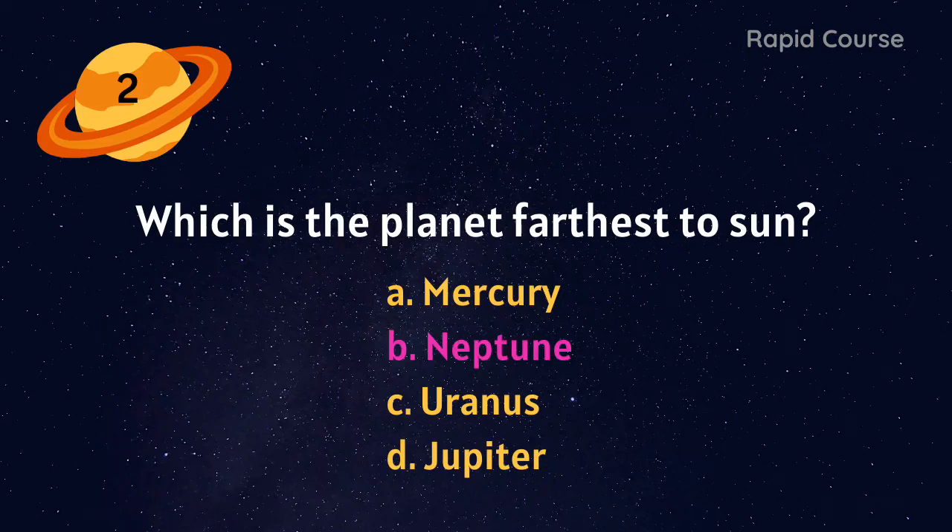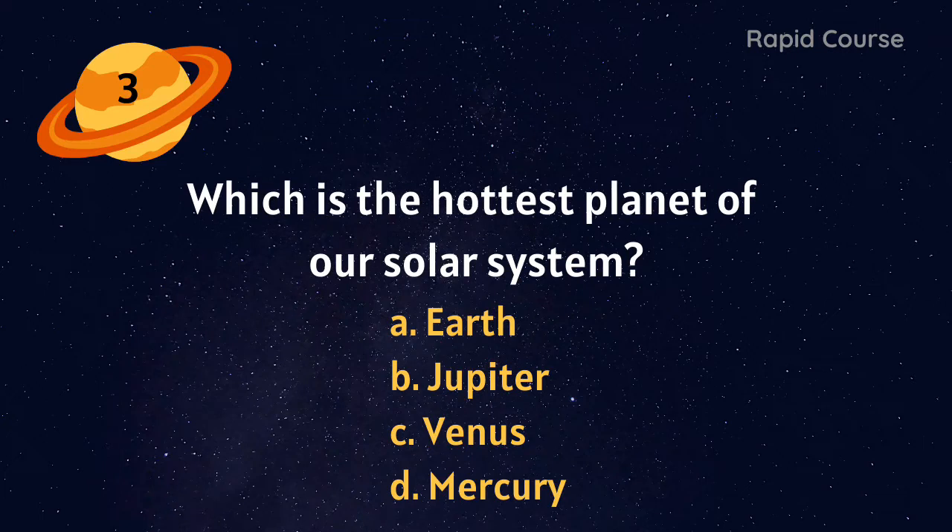Which is the planet farthest from the Sun? Mercury, Neptune, Uranus, or Jupiter? Neptune.